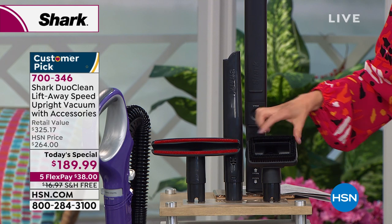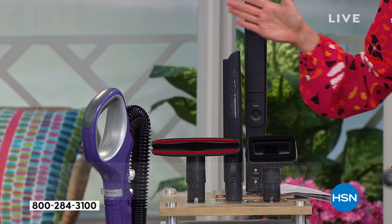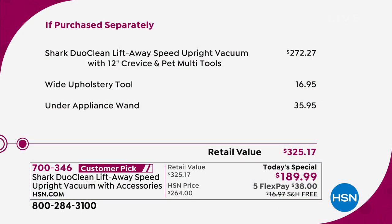You're also getting the pet tool, great for pet hair, stairs, and ground-in dirt, plus the crevice tool. It really adds up to an incredible one-day-only opportunity — a $325 value that today only, and only as long as quantities last, we can get to you for a fraction of the price. We're down to about 300 left in blue.